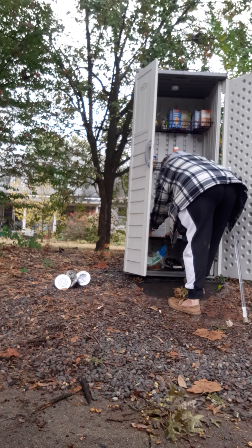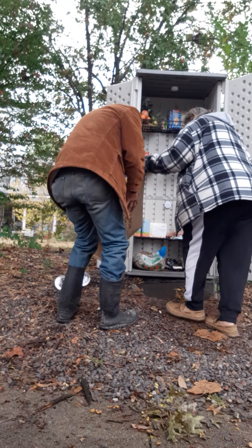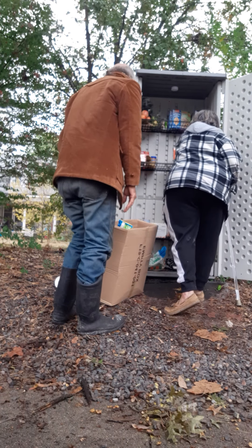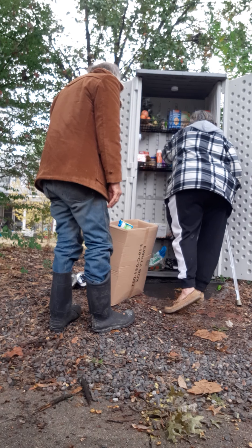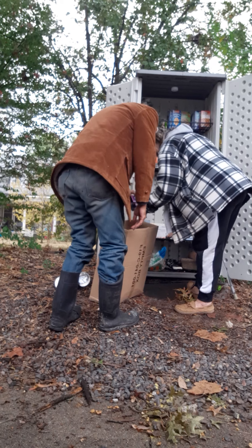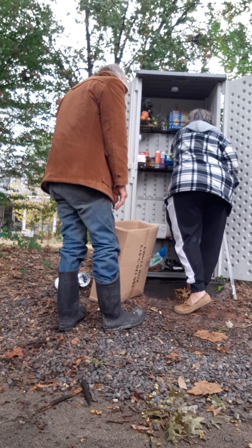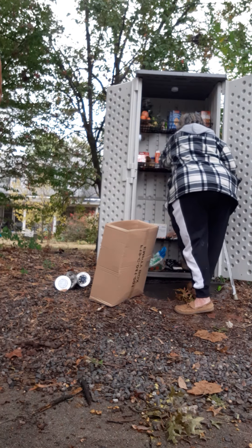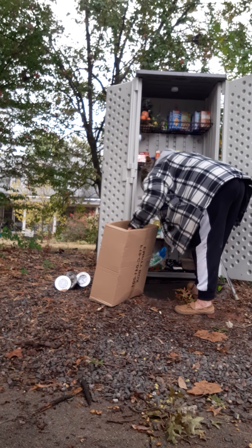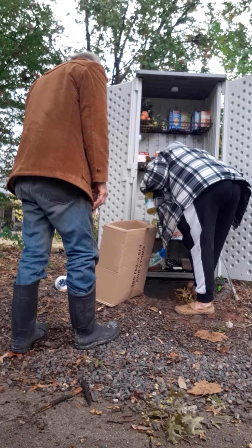We're going to put this whole thing in. Set it down. Okay, we're going to open it up and try to arrange this so we can get some stuff in here. We'll save some cookies for you. Perfect. We're gonna get some cookies down here, and you got a few bottles of juice in there.